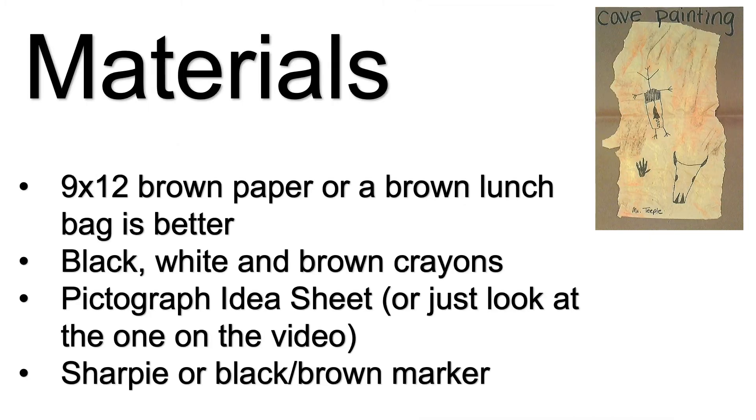Today you're going to need a brown piece of construction paper, or even better yet, a lunch bag that's brown, black, white, and brown crayons, the pictograph idea sheet — or you can just look on this video while you're drawing them — and a sharpie or a brown or black marker.